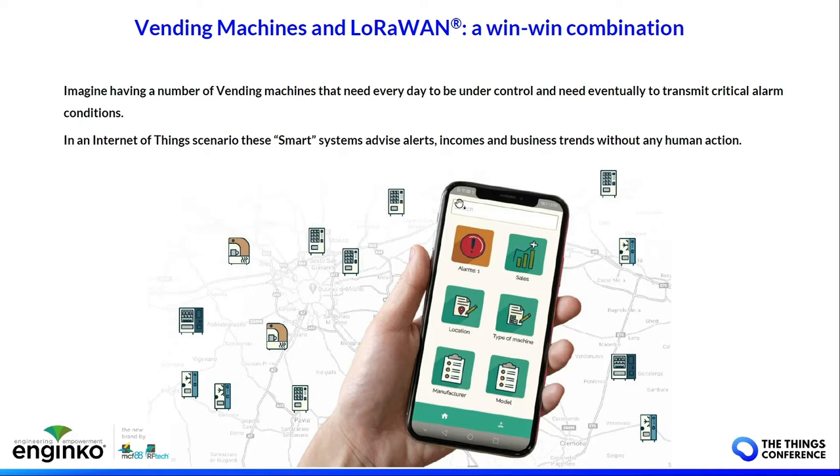In Italy we have around 800,000 vending machines in the field, and if you can imagine every machine connected, you can also imagine the cost saving, the better service you can provide, the reduced human action, and the smart vending machine possibilities.